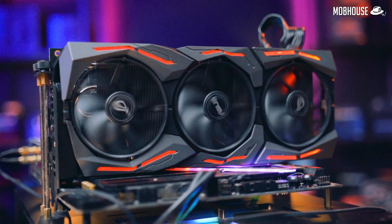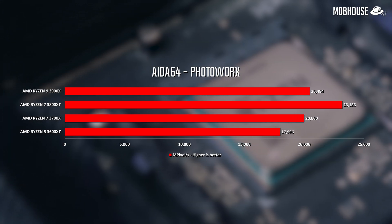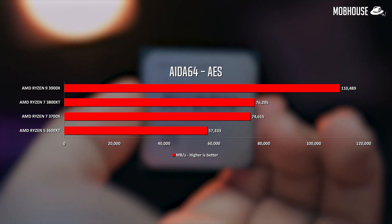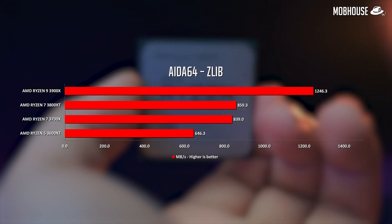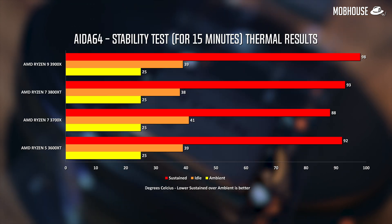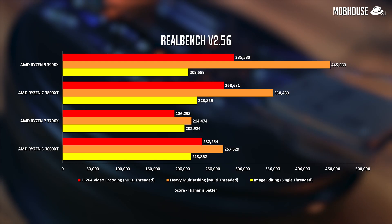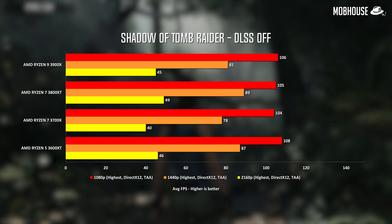Moving on to benchmarks — we don't have a 3600X, so we compared these processors to our 3700X and 3900X. Looking at synthetic benchmarks, it seems that the single-threaded performance of these new XT processors is a little bit higher in some cases, especially in Cinebench R20 and RealBench.